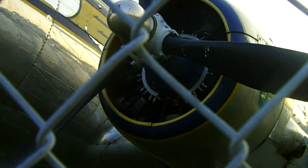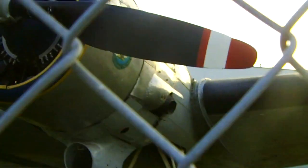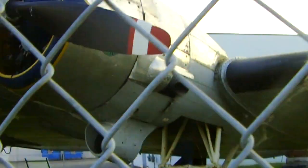They hold something like — I don't know how much oil they hold, but they hold a lot. There you have this bit of this exhaust pipe. There we go.